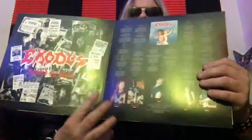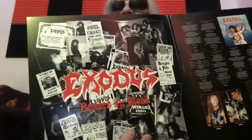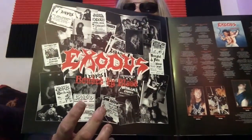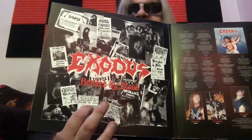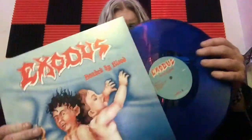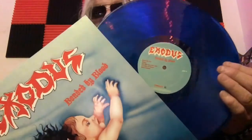It's a gatefold of course — you got the lyrics right there, the band members underneath the album cover again, some band photos, and some flyers from around the time 'Bonded by Blood' came out — a lot from Ruthie's. Ruthie's was famous for violent mosh pits because of Exodus and the late Paul Baloff.